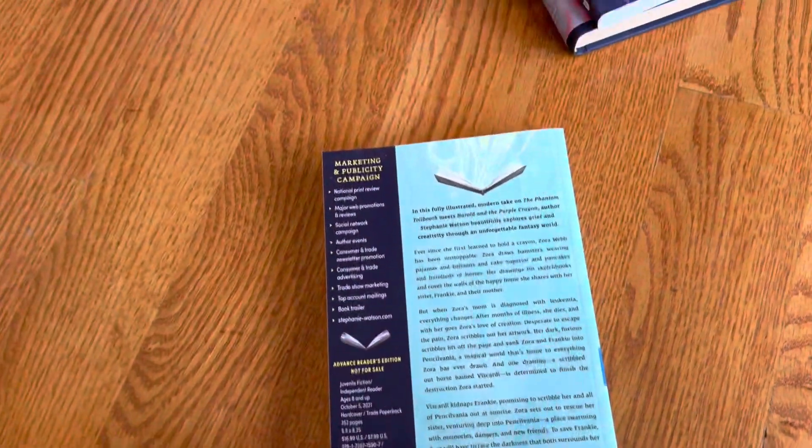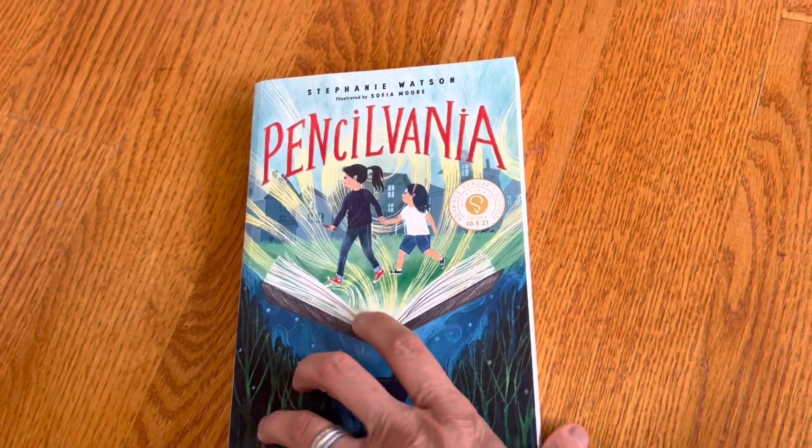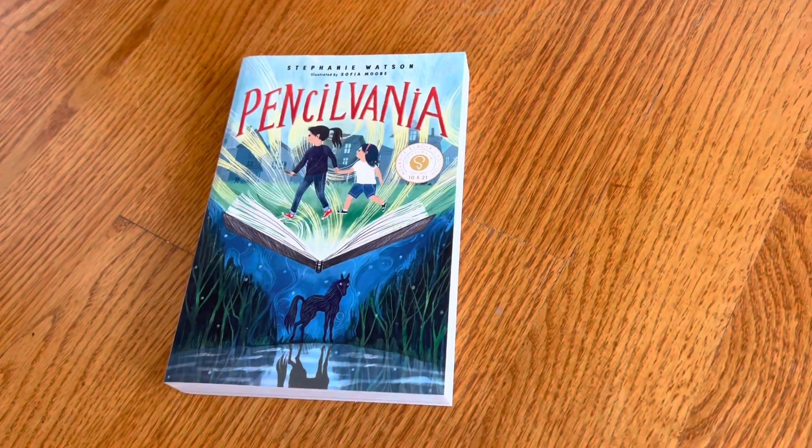So it's kind of like a dark version of Harold and the Purple Crayon, but it sounds great for artists — kids who like to draw and kids who like fantasy.